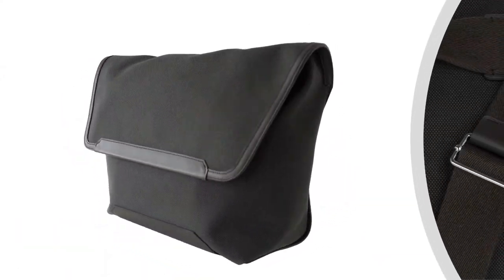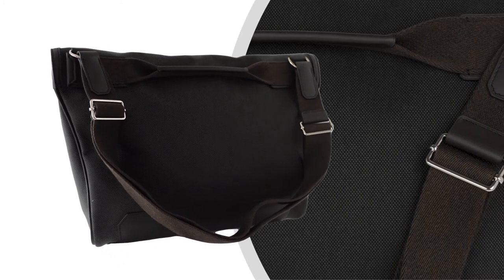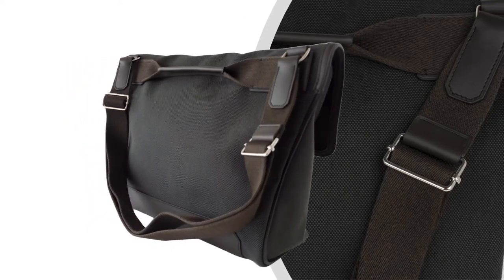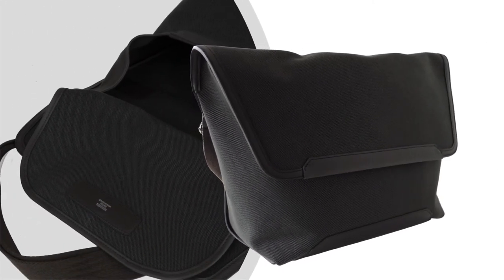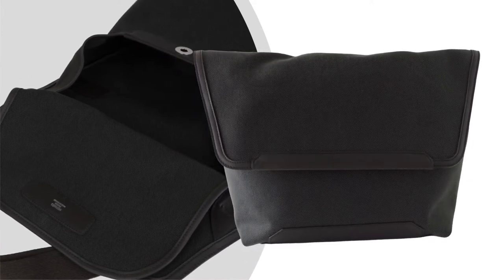The bag is featured in charcoal-aged canvas, detailed in calfskin leather and brown sombrero leather. An adjustable shoulder strap permits the bag to be carried as a crossbody or shoulder bag. The rear has a handle that allows the bag to be carried by hand.